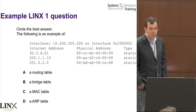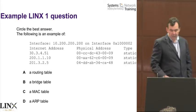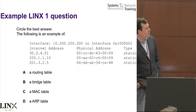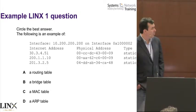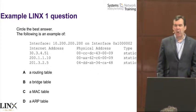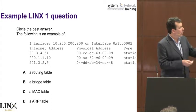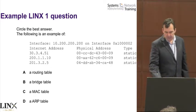Here are some example questions. This first one's quite an easy Lynx 1 question — circle the best answer, so we only want one answer. You're shown an example of something and asked: is it a routing table, a bridge table, a map table, or an ARP table? D is the correct answer — it is an ARP table. That's the sort of thing we want people to understand. There are other questions on ARP tables covering static and dynamic entries, et cetera.